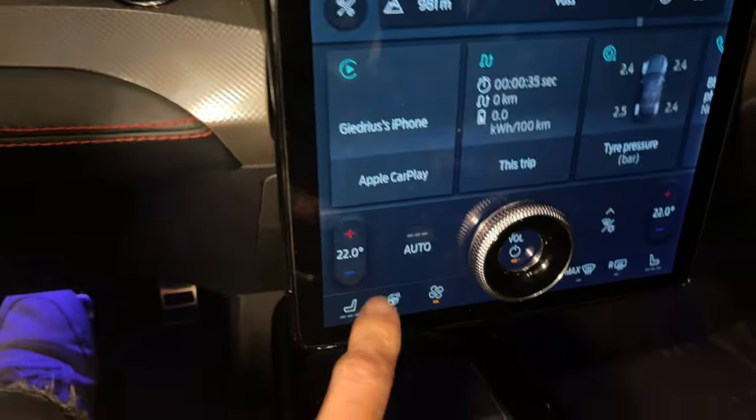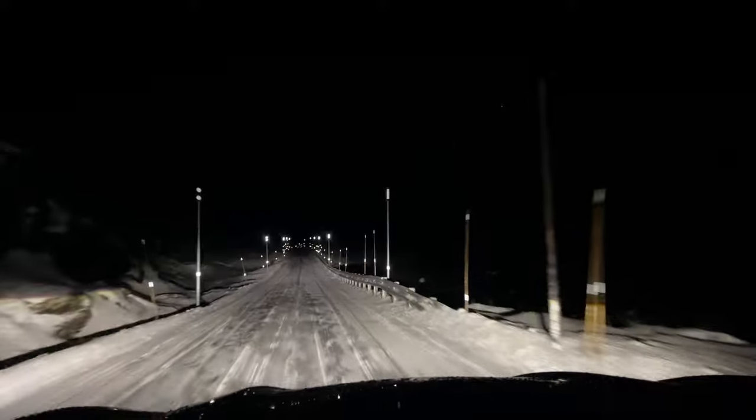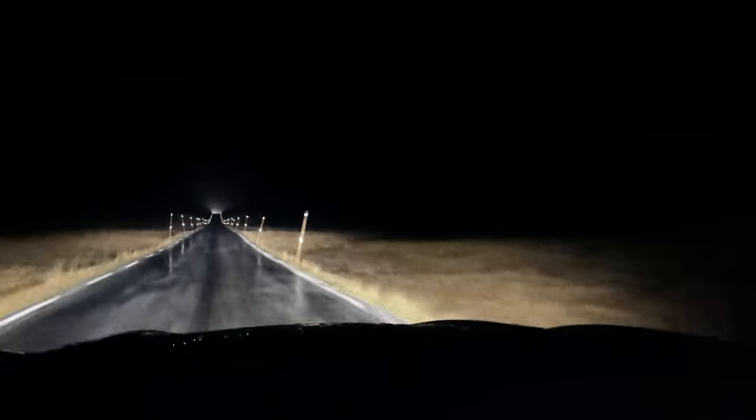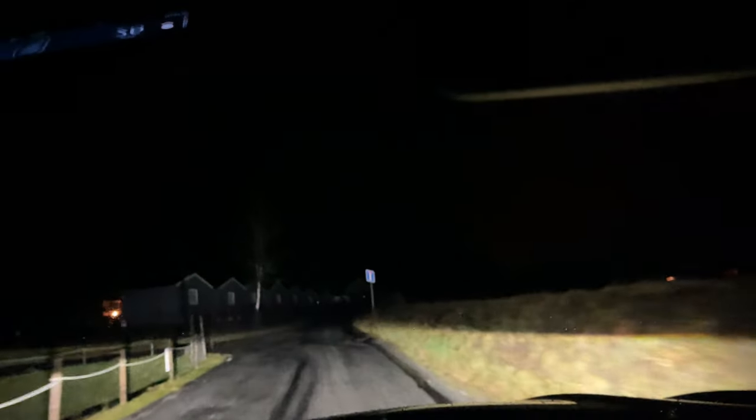I have 100 kilometers of range, so I'll definitely charge at a charging station. I need some heat too. I'm thinking to stop at a waterfall because I have a flashlight — maybe I could light it up and see if it's full of water or not, since it's pretty dark now.